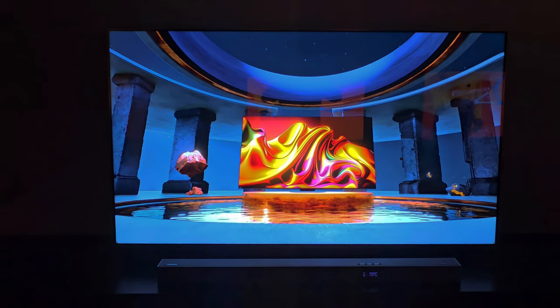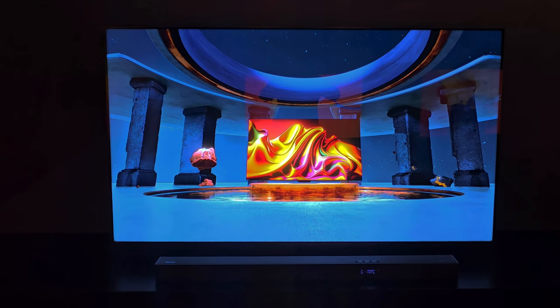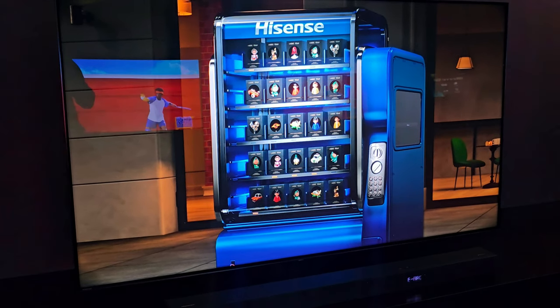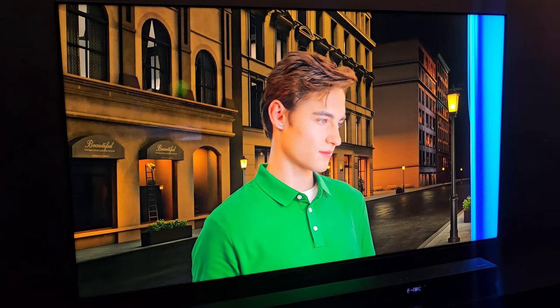Hi everyone, this is Fyne from Awesome Tech Gaming Pro. Today I am going to talk about the 65-inch HySynne UA10, which has an incredibly bright picture with strong contrast, vivid colors, and supports 144Hz native refresh rate with VRR and AMD FreeSync Premium Pro.